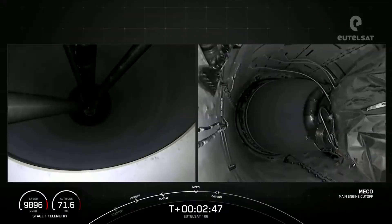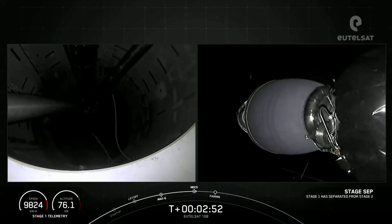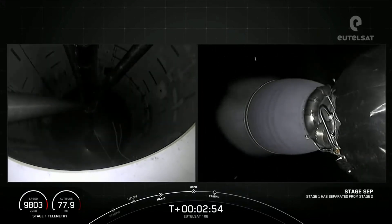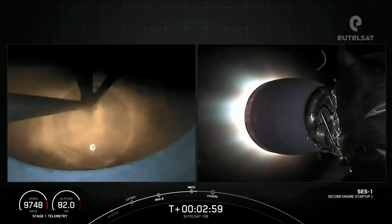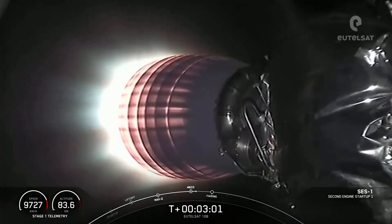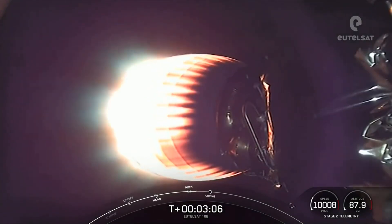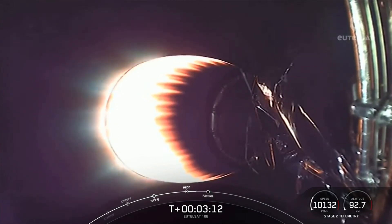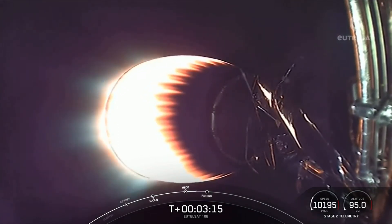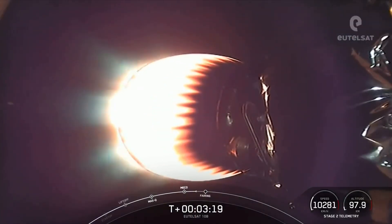Main engine cutoff. Stage separation confirmed. Stage 1 FTS is safe. We did have MECO and stage separation, and there you can see on your screen that the MVAC engine has ignited. As a reminder, we are not attempting to land our first stage today as this mission requires more performance, so we'll use up the fuel typically used for landing.